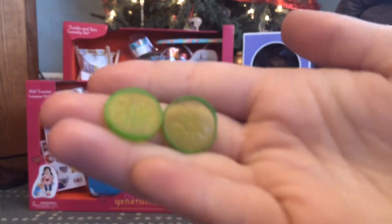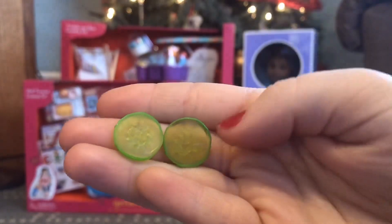Then we have these two adorable little cucumbers to put over your doll's eyes, or whatever you want to use them for.